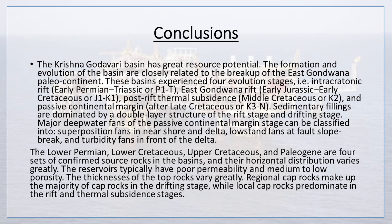In conclusion, the Krishna-Godavari basin has great resource potential. The formation and evolution of the basin are closely related to the breakup of the East Gondwana paleocontinent. These basins experienced four evolution stages. The Lower Permian, Lower Cretaceous, Upper Cretaceous, and Paleogene are four sets of confirmed source rocks in the basins, and their horizontal distribution varies greatly. The reservoirs typically have poor permeability and medium to low porosity. The thicknesses of the cap rocks vary greatly. Regional cap rocks make up the majority in the drifting stage, while local cap rocks predominate in the rift and thermal subsidence stages.